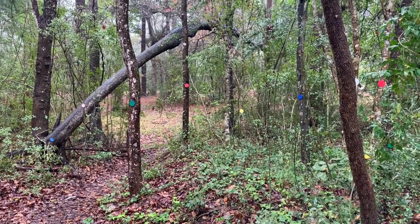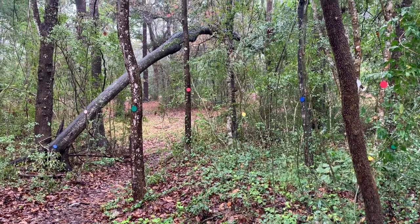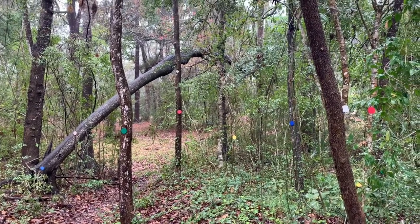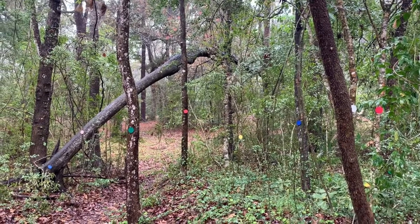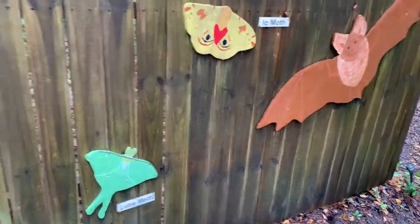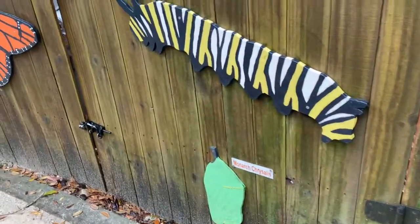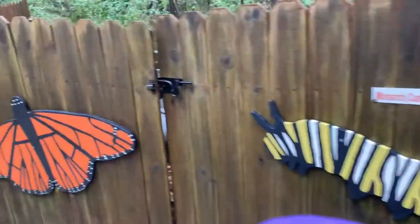What's the easiest color to see? The easiest color to see is probably a blue or... Wait! There's one all the way back there. It takes a certain caterpillar to make a certain butterfly.